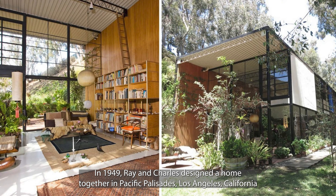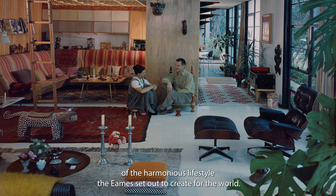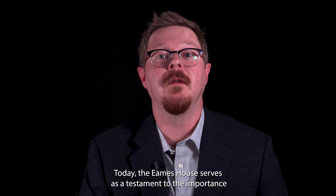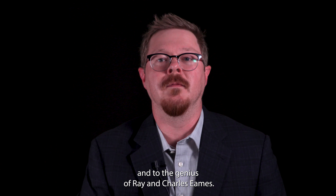In 1949, Ray and Charles designed a home together in Pacific Palisades, Los Angeles, California, known as the Eames House or Case Study House No. 8. The house, both inside and out, is a reflection of the harmonious lifestyle the Eames set out to create for the world. Today, the Eames House serves as a testament to the importance and brilliance of mid-century modern design and to the genius of Ray and Charles Eames.